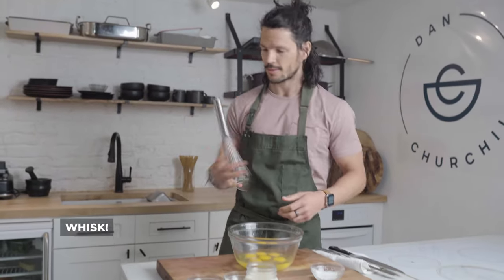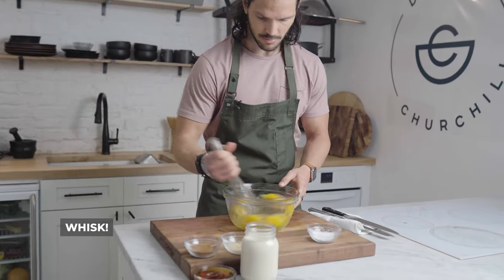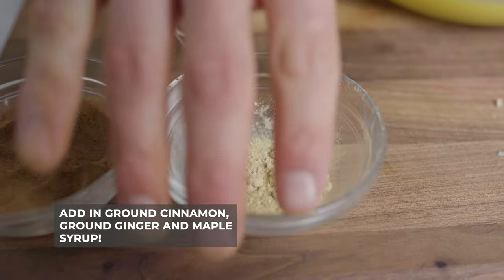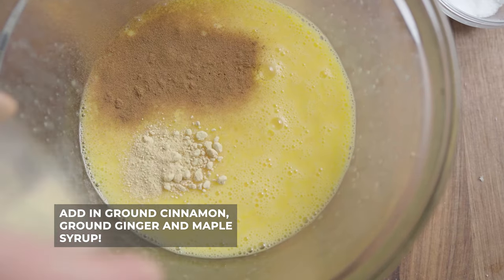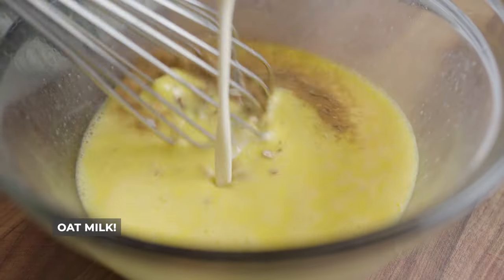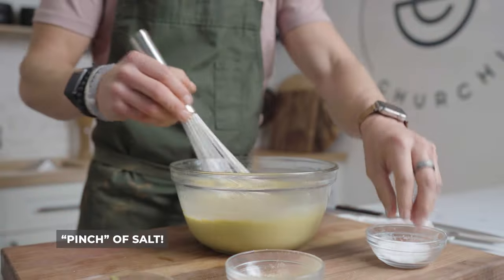Give it a whisk. Into that you're going to add a pinch of cinnamon and some ground ginger, along with some maple syrup and then your favorite plant-based milk, and add in a pinch of salt.